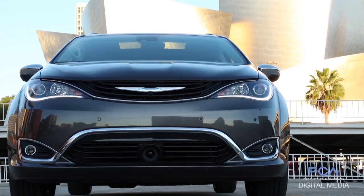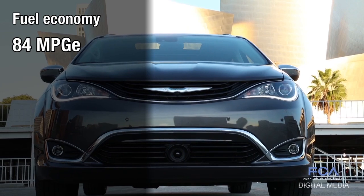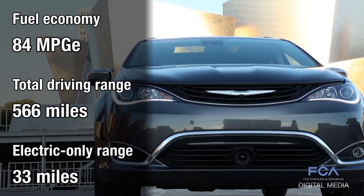With this innovative propulsion system, the 2017 Chrysler Pacifica Hybrid has a fuel economy rating of 84 miles per gallon equivalent, a total driving range of 566 miles, and an electric-only range of 33 miles.